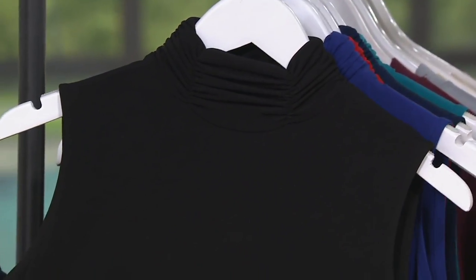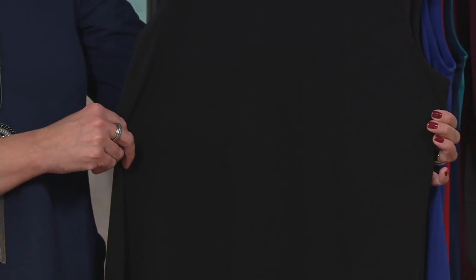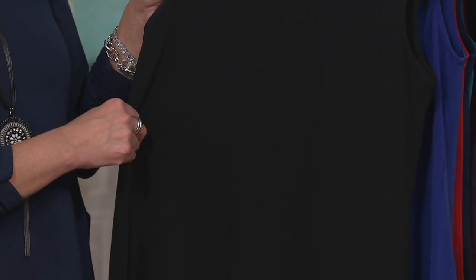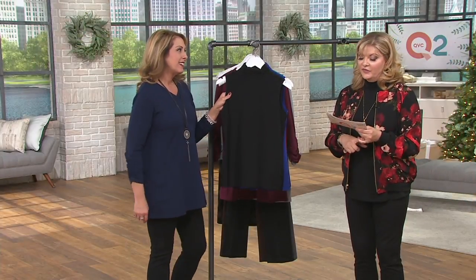Kim, our planner, always asks me what I want as a Pat's Pick. This one I chose because I saw it got marked down, and I think every woman needs a sleeveless turtleneck or two. You're saving seven dollars and fifty cents — it was thirty-seven fifty, now it's under thirty dollars.